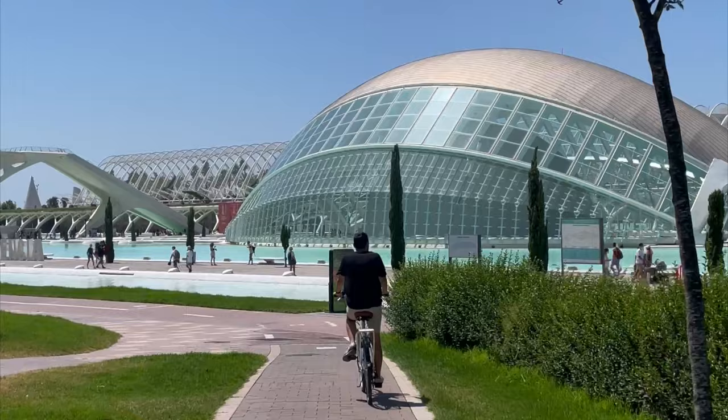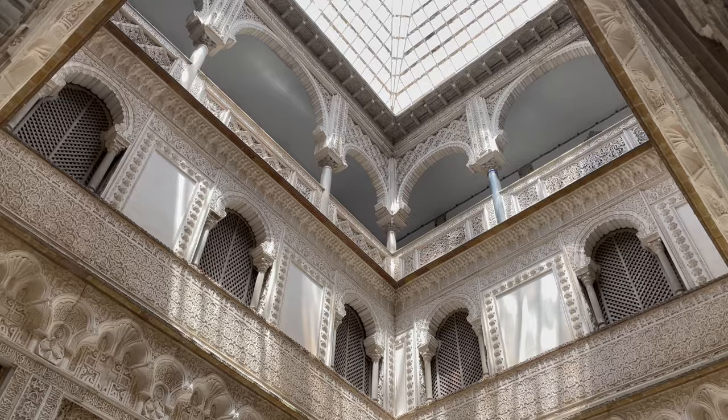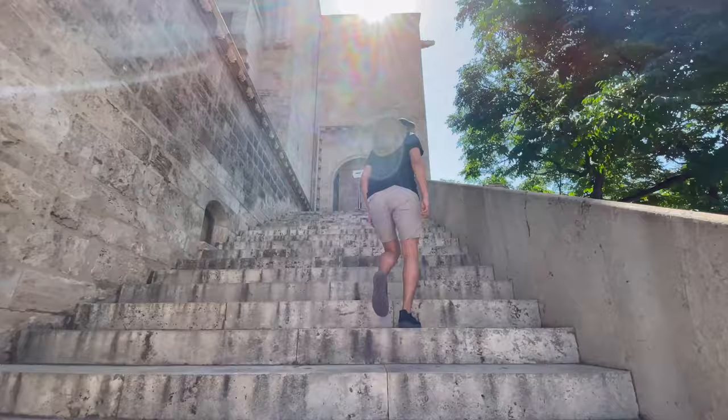Welcome to part 2 of my Spain blog where I explore Valencia and Sevilla on the second week of my two-week Spain trip. If you want to see what I did in Madrid and Barcelona during my first week, I'll link that video in the cards.